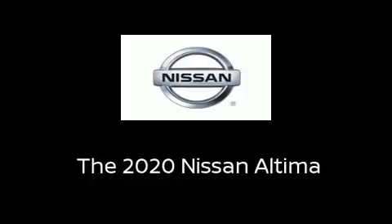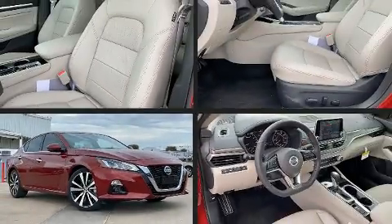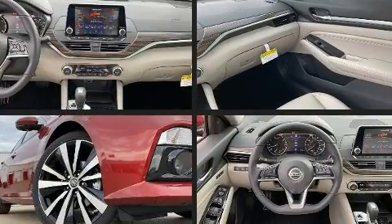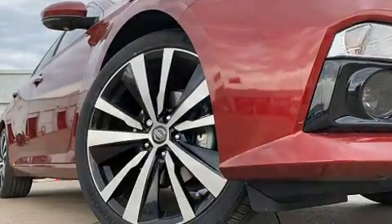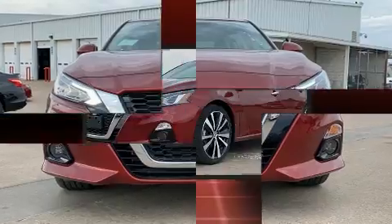Treat yourself to a test drive in the 2020 Nissan Altima. This four-door, five-passenger sedan is waiting for you to take home. It features a continuously variable transmission, front-wheel drive, and a 2.5-liter four-cylinder engine.